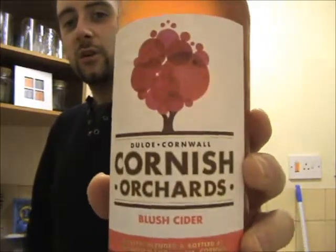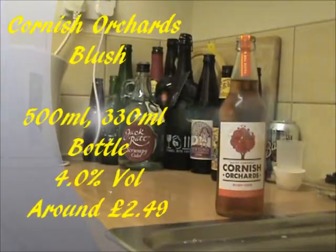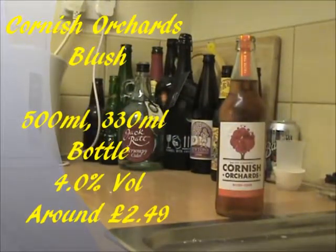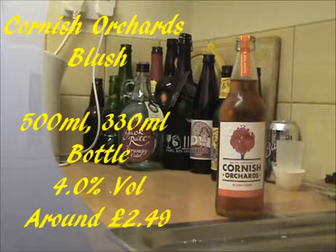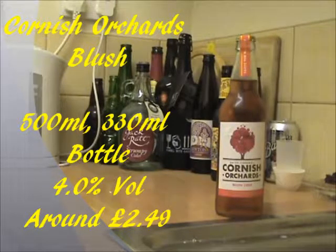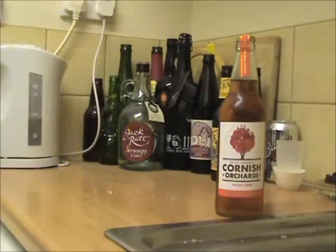Cornish Orchard's Blush Cider comes in 500ml bottles, and it also comes in 330ml varieties too. The alcohol percentage is a pretty average 4% by volume, and as with most Mixed Fruit Ciders, it doesn't say anywhere if it's going to be sweet or dry tasting. The price is pretty standard really — you can't buy them singly from the Cornish Orchard's website, only from multi-packs, but they work out at around about £2.49 per bottle, which for this sort of stuff is pretty average.